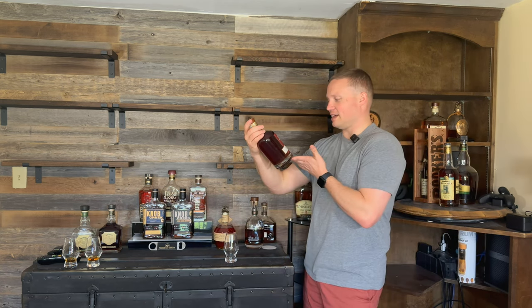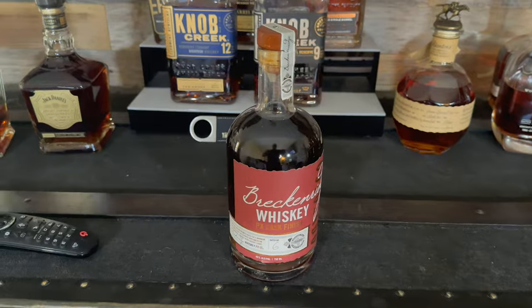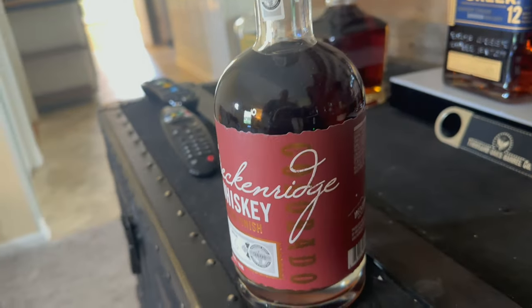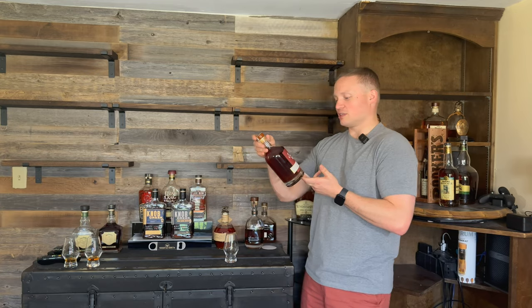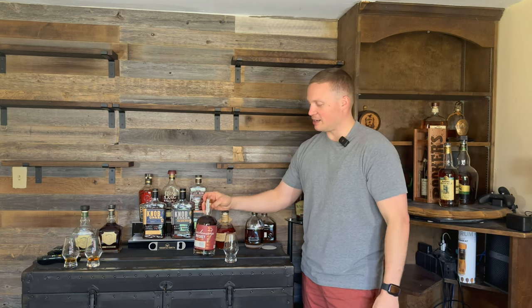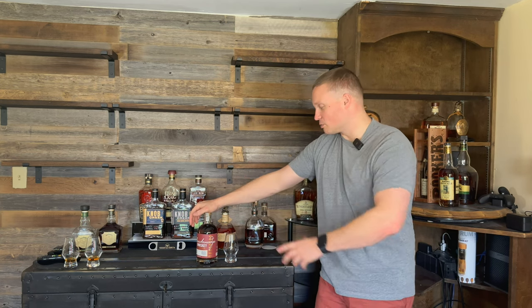It's only coming in at 90 proof. It says it's a high rye bourbon mash, aged for a minimum of three years in charred new American oak barrels, finished in PX Sherry Casks, batch number six, coming in at 45%. I've had some Breckenridge stuff before. This doesn't sound like they're making this one — it sounds like they're just finishing it. A high rye bourbon mash bill finished in those Sherry Casks.